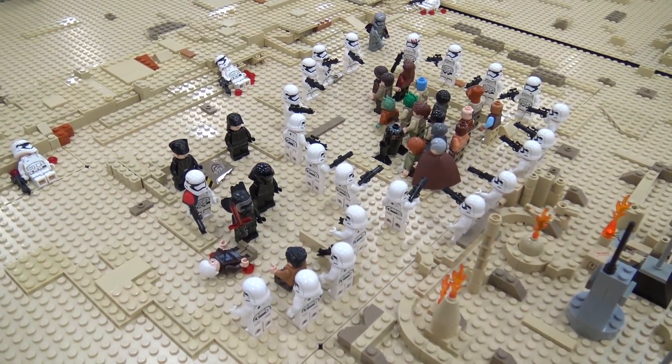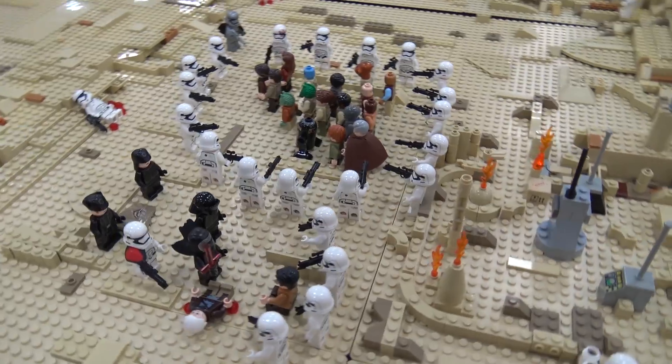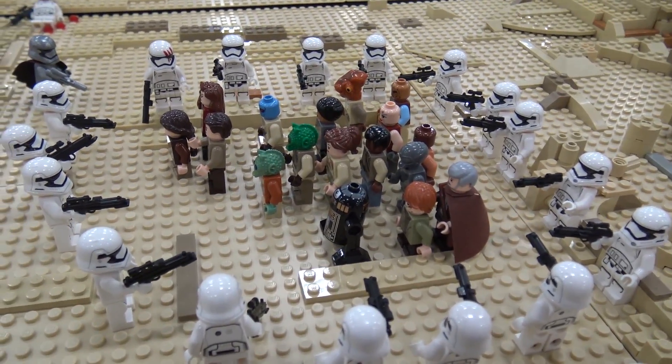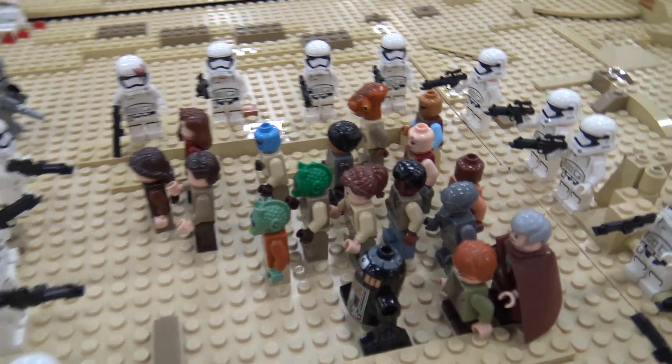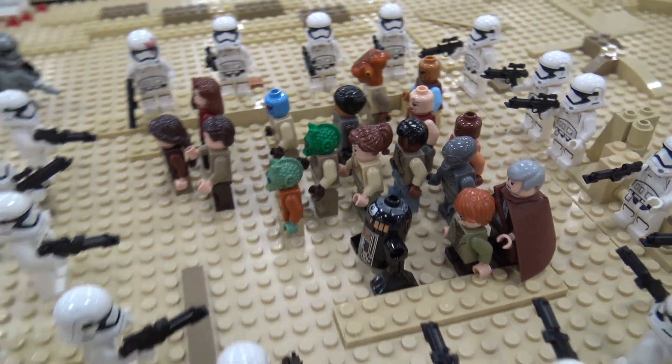Myself and a friend of mine, Doug Davis, did this together. We planned it out over several months. It actually only took us about two and a half Saturdays to build, but we spent probably four or five months gathering all the parts and the correct minifigures and making our Finn minifigure custom.